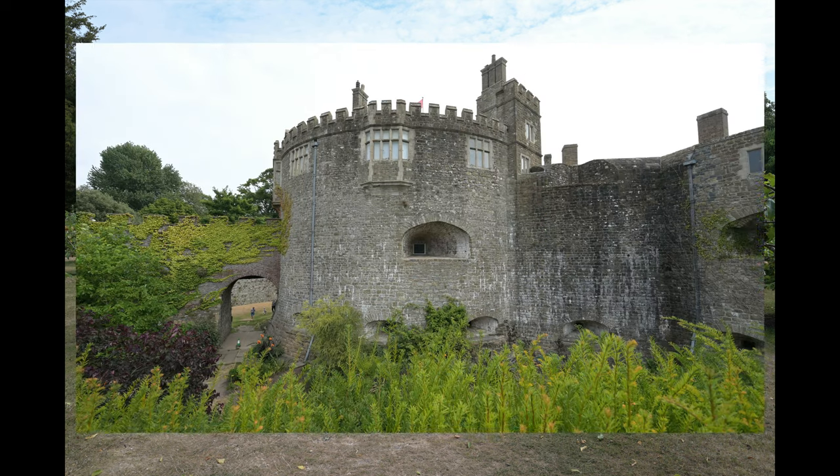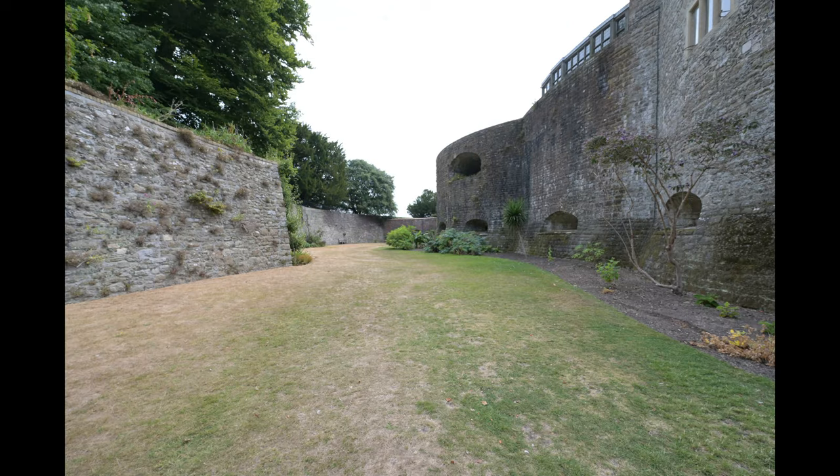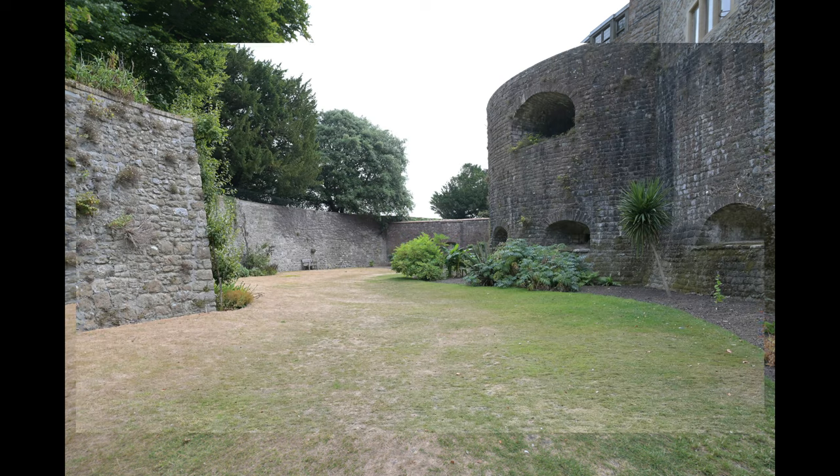Here again is William Pitt's garden. There you can see a gunport, and what they've done is put windows there. Down here is the moat area — as I said, there used to be tennis courts here, with parties in the 1920s.